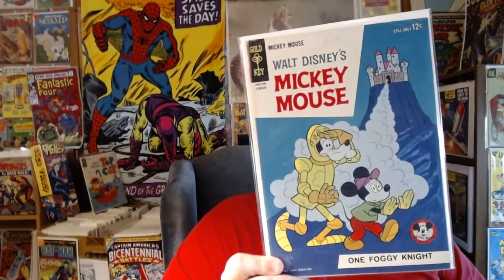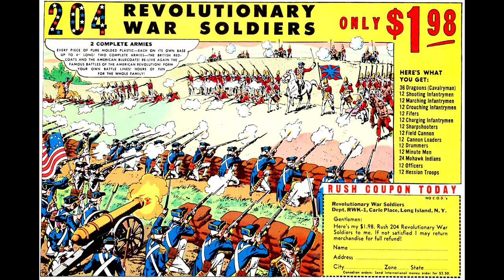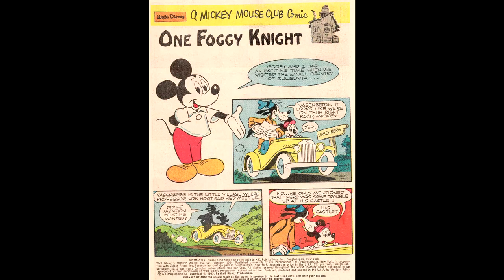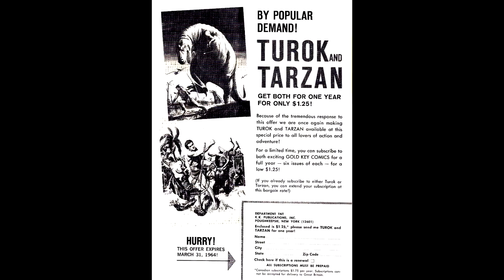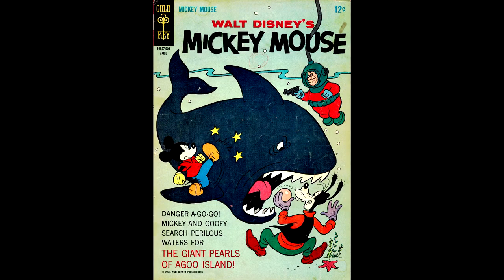Here's Mickey Mouse issue number 92, from February of 1964. On the back cover you can get 204 Revolutionary War soldiers, including 12 cannons and even some Mohawk Indians. Here's page one, plus ads — primarily one for Turok and Tarzan. From time to time Gold Key tried to be educational, showing great drawings of animals with information about them. Mickey Mouse number 106, from April of 1966, features a great shark cover.